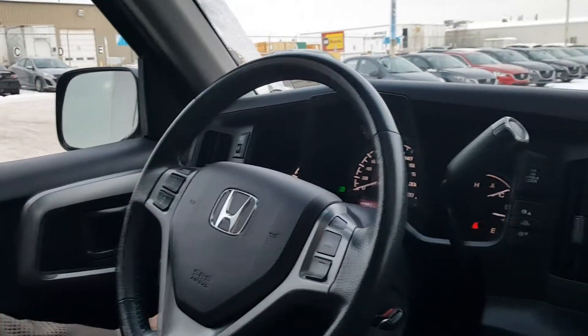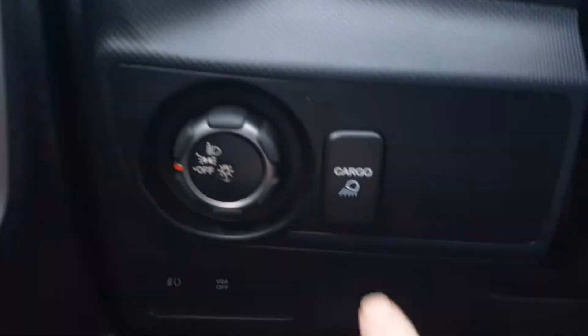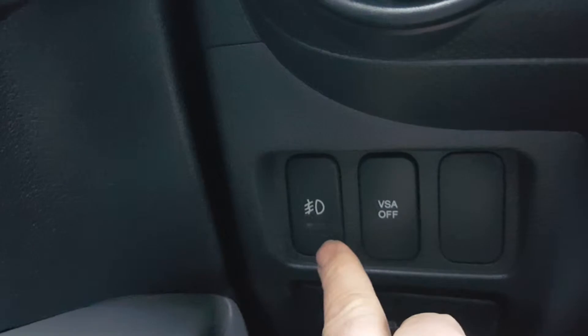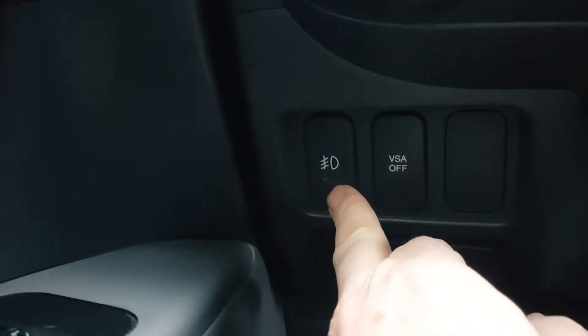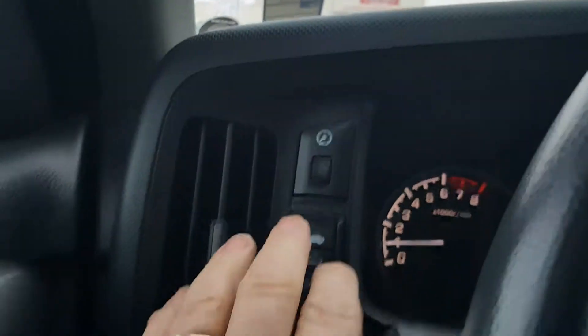You've also got cargo light buttons here. The cargo light button is just there. Down here you've got your vehicle stability assist and also your fog lamp button. Up here you've got controls for the sunroof on the side of the dash — a nice full sunroof, though it's frozen shut.